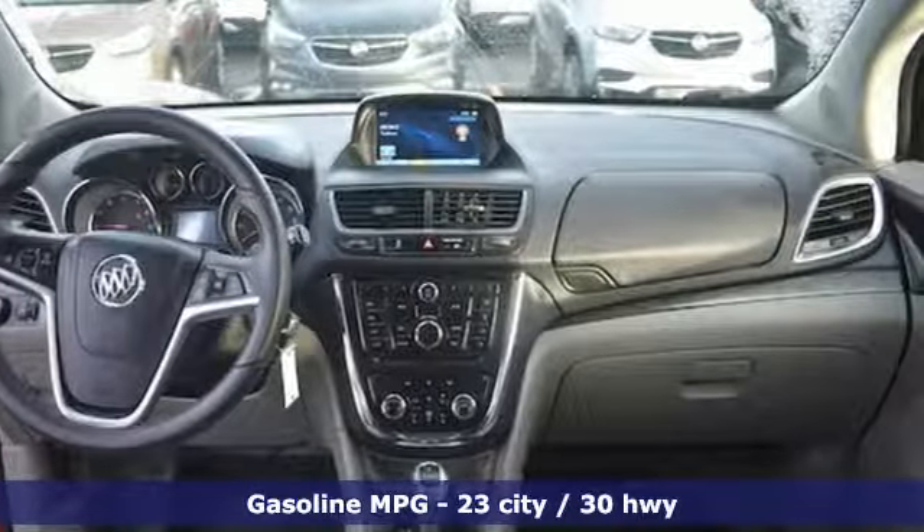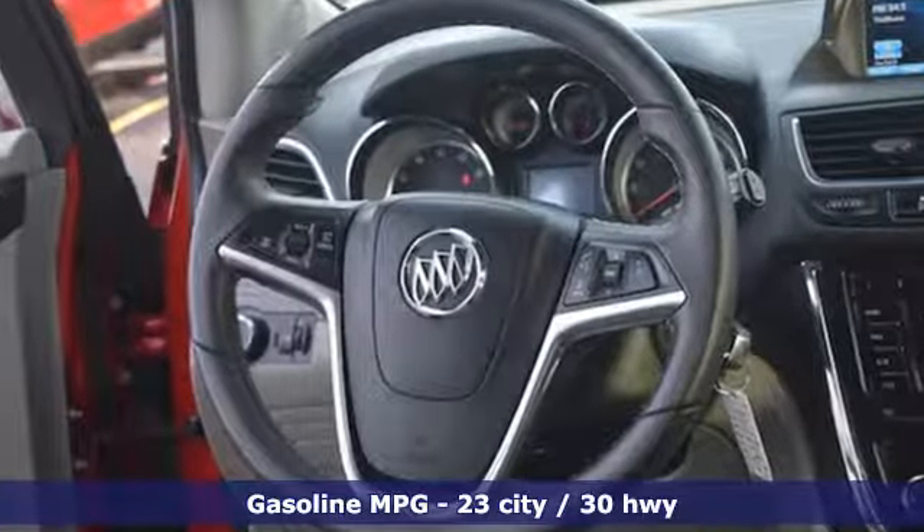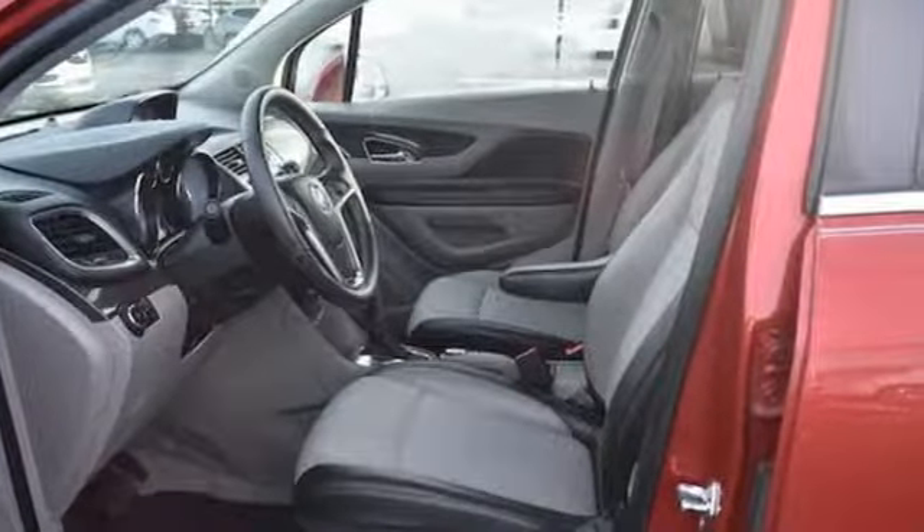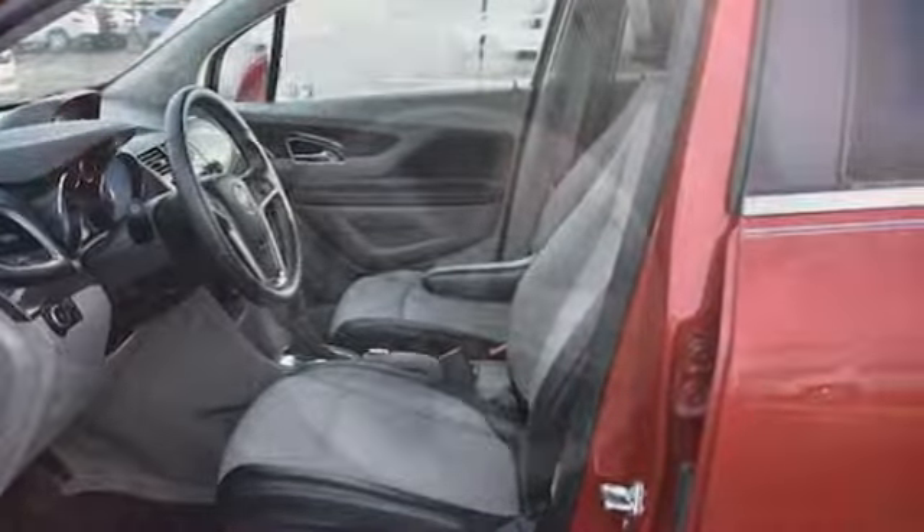A great vehicle is comprised of great features like these: automatic transmission, dual zone climate control, streaming audio, auto dimming rear view mirror, leather steering wheel.